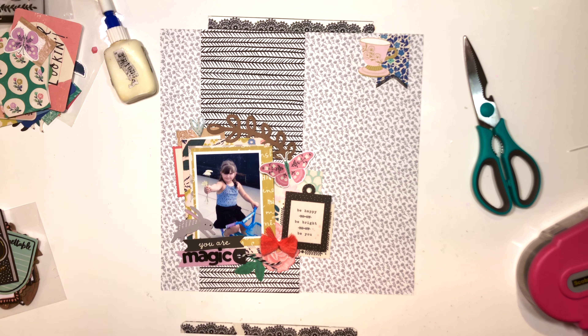I'm so sad that the Heidi Swapp Color Shine is discontinued. Luckily I snapped up a few bottles before I found that out. I hope you guys enjoyed my video! You'll find all the links to Papers and Beyond and other links in the description box below. I hope you'll check them out and join us on Facebook and Instagram. Thank you so much for watching — we'll see you soon, bye bye!